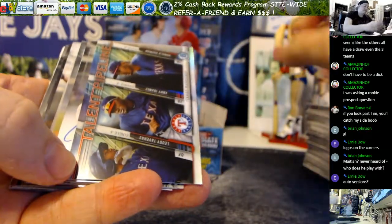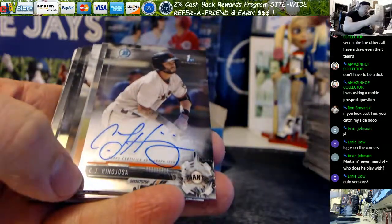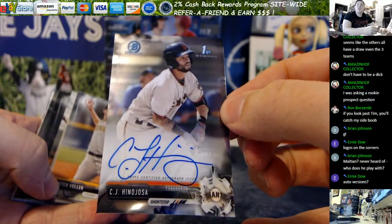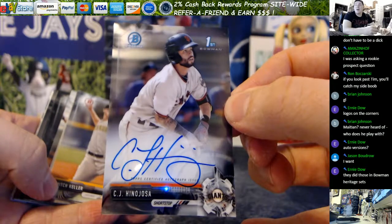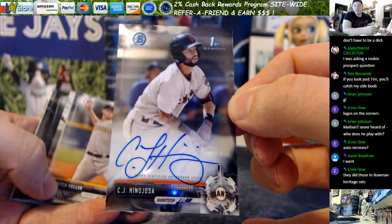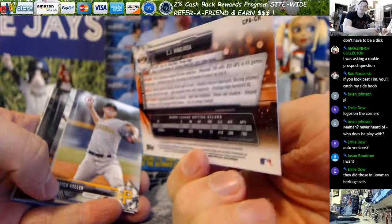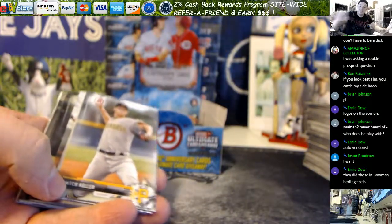We got base, base, and chrome - pretty stuff so far. Okay, our second auto - see if we hit a big one. It is CJ Inajosa for the Giants. We've got Conlon and Inajosa as our two autos so far. That Harper insert is so nice. I wish when they do the really nice inserts like that they made them numbered just to add a little bit more value, but that's still beautiful.